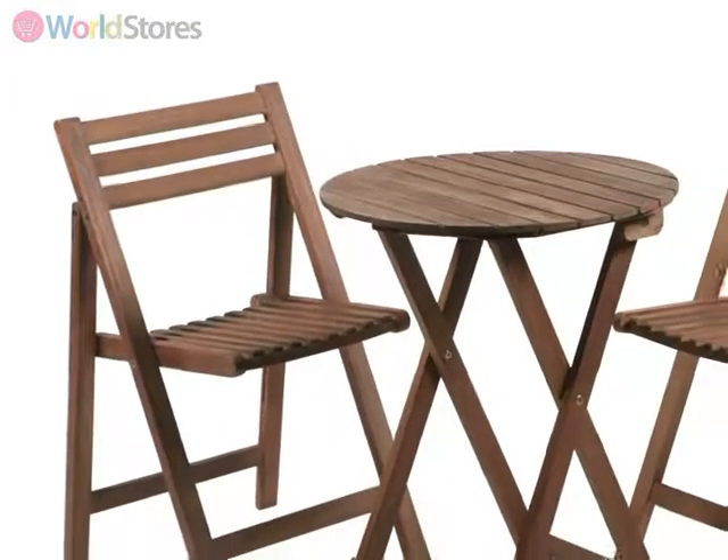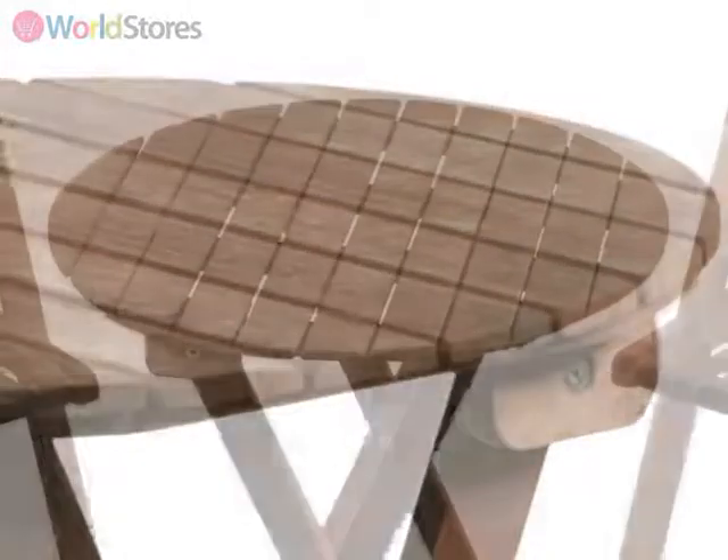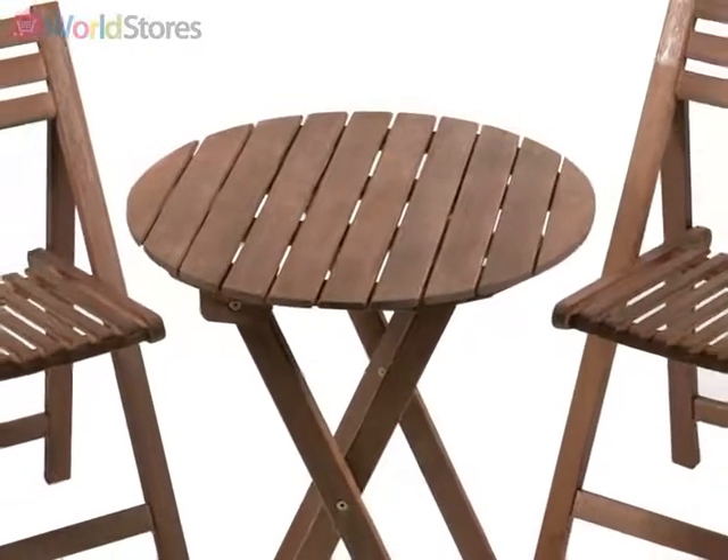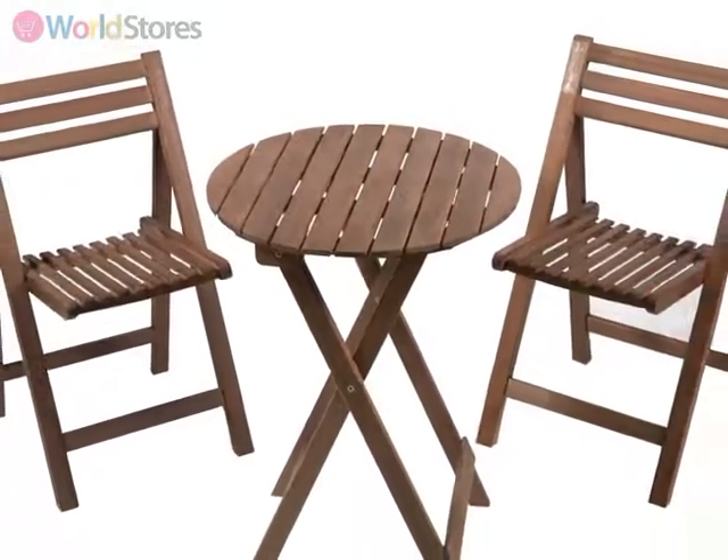Featuring a table and two foldable chairs crafted from responsibly sourced acacia timber, this set is ideal for any time of the year. Enjoy a cozy coffee in winter or a long cool drink in the height of summer.